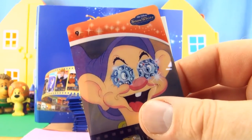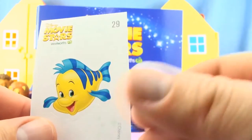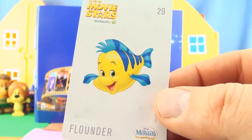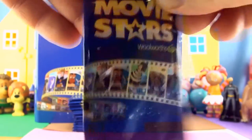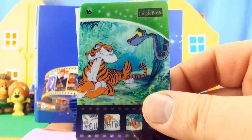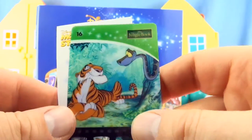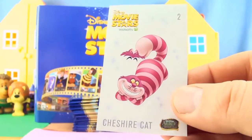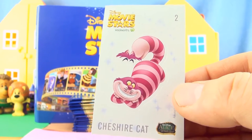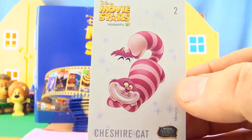Card number 9 from Snow White and sticker number 29 Flounder from The Little Mermaid. Card number 16 from The Jungle Book and finally we have sticker number 2 The Cheshire Cat from Alice in Wonderland, our final sticker.